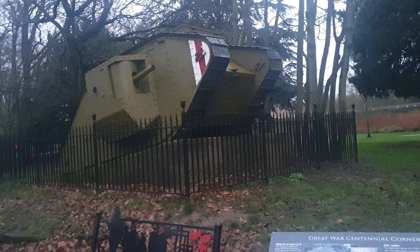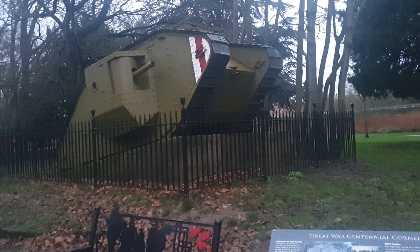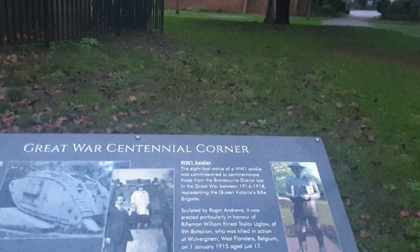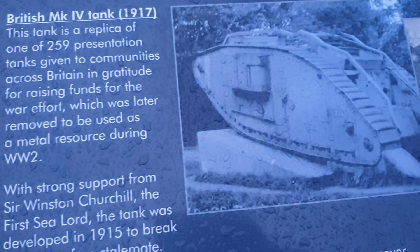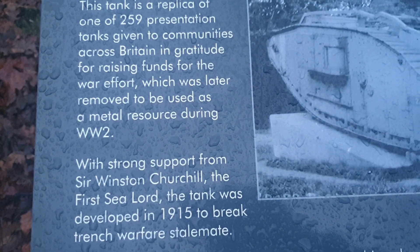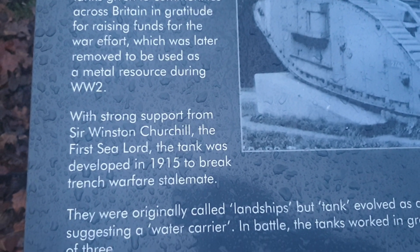The irony is that during World War Two, the original World War One tank that would have stood here on this plinth was scrapped — all the metal was scrapped for the war effort of World War Two. This tank is a replica of 259 presentation tanks given to communities across Britain in gratitude for raising funds for the war effort. It was later removed and used as scrap metal during World War Two.